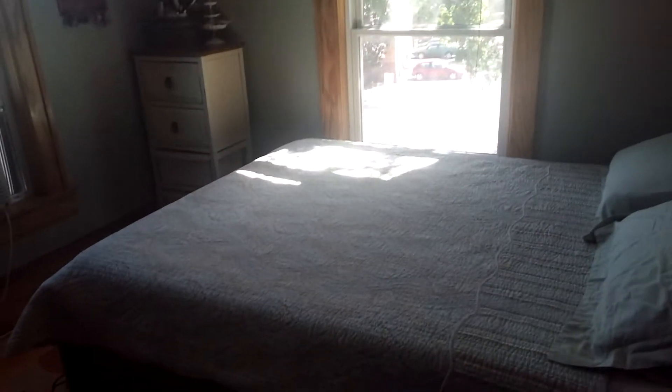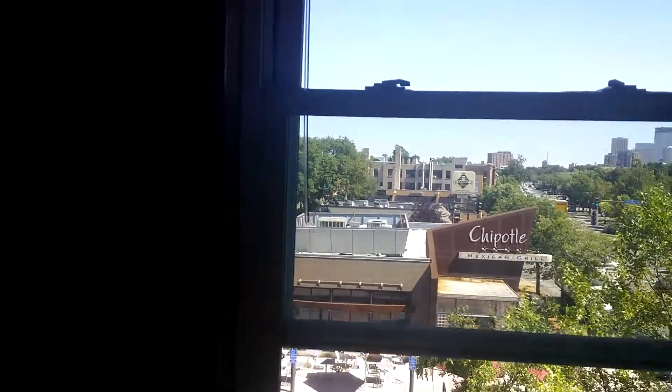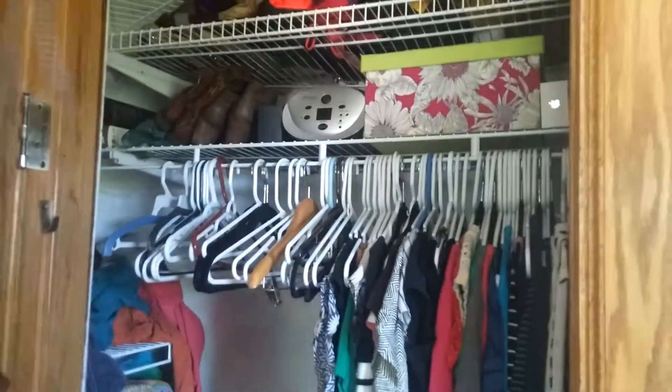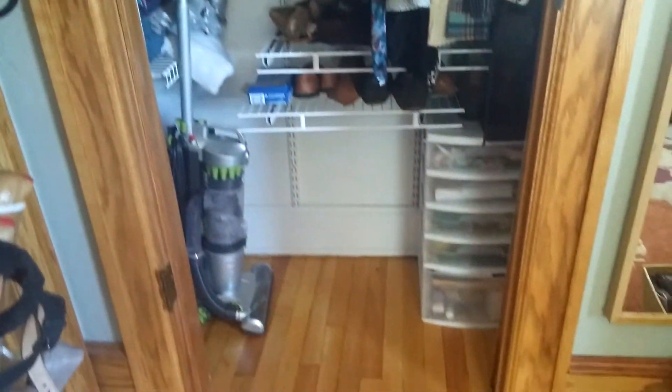Moving on into the bedroom, which also has hardwood floors. It's a decent sized bedroom — looks like there's probably a queen-size bed. It is a corner unit so you get windows facing Hennepin and facing 26th Street. There's a pretty big closet with top shelves and bottom shelves.